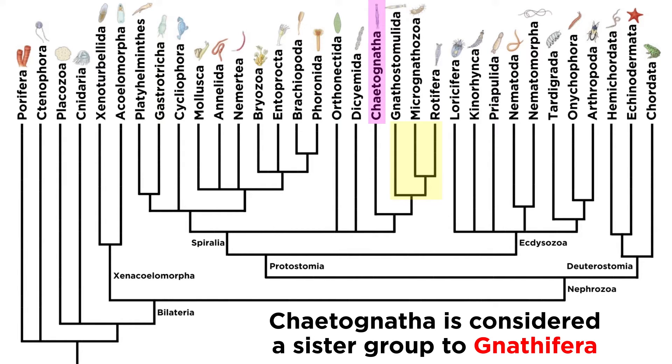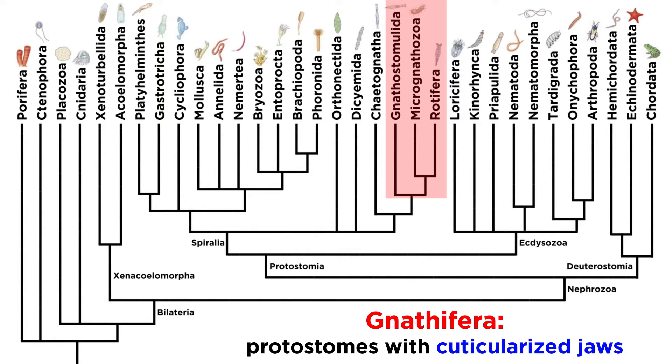While this designation may change in the future, let's now dig into Gnathifera to discuss the three phyla within this clade. Gnathifera consists of protostomes with a unique type of cuticularized jaws, and the three phyla are Gnathostomulida, Micrognathozoa, and Rotifera.